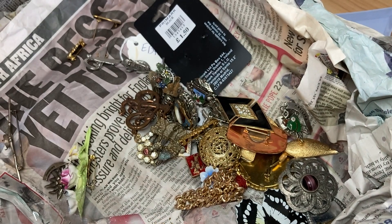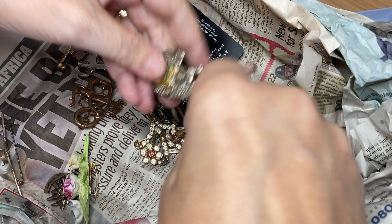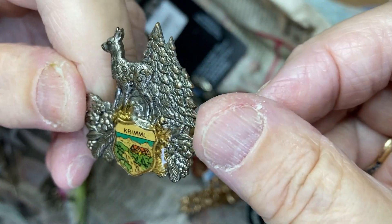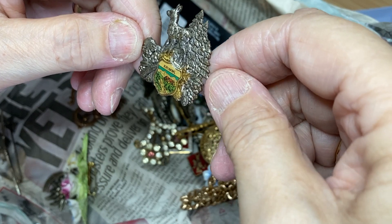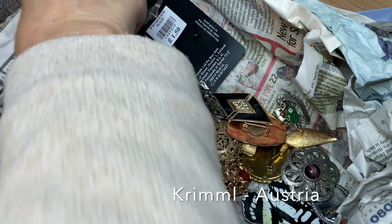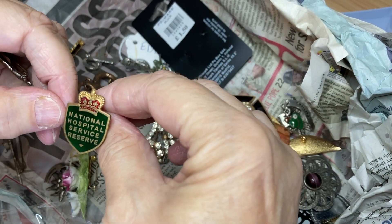A broken brooch — got a stone missing. Little things... I've got so far.